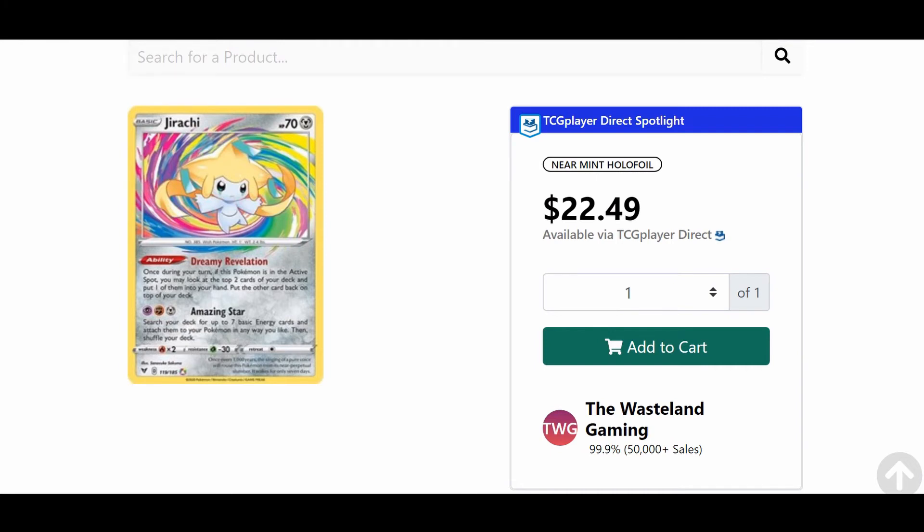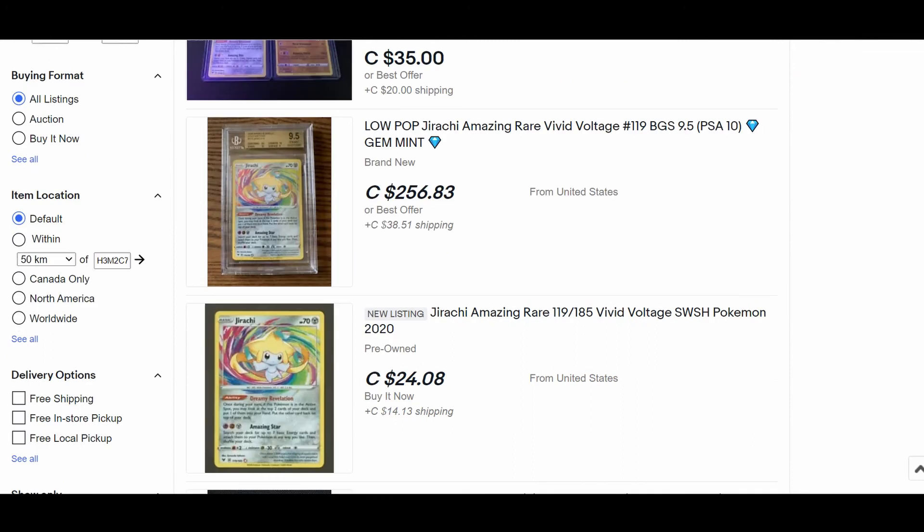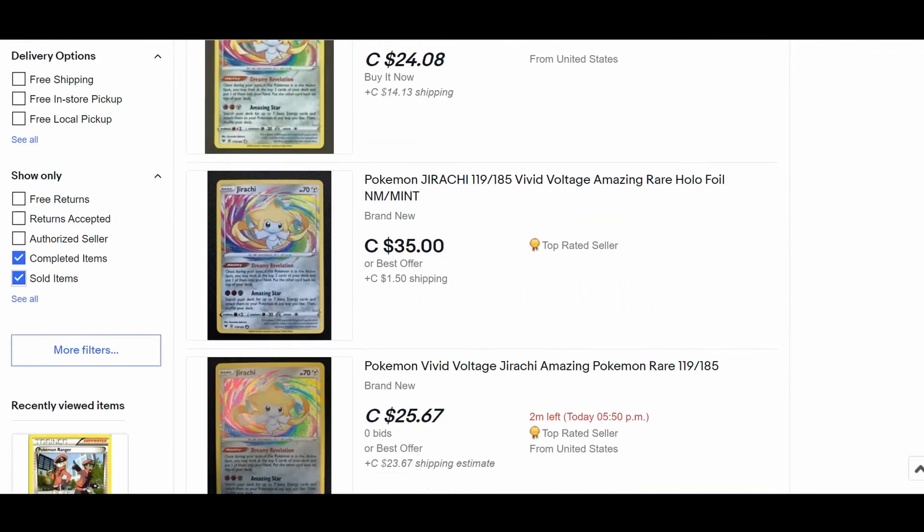The third website is eBay. eBay is a really good place to know the value of a card because you can see exactly what people are paying, including how much is going toward shipping versus the card itself. When you search Jirachi Amazing Rare, don't look at active listings — look at sold listings. Scroll down and click on sold items.